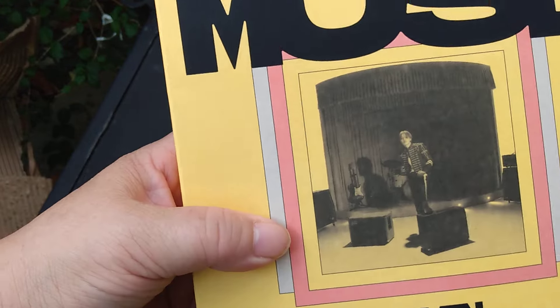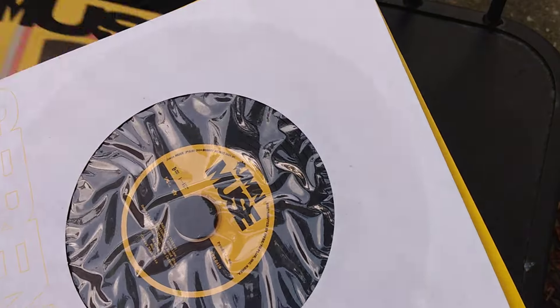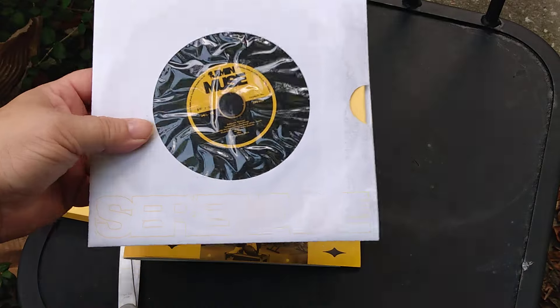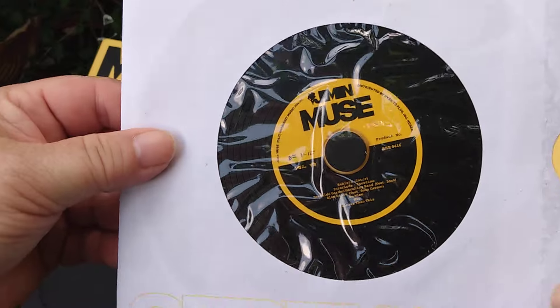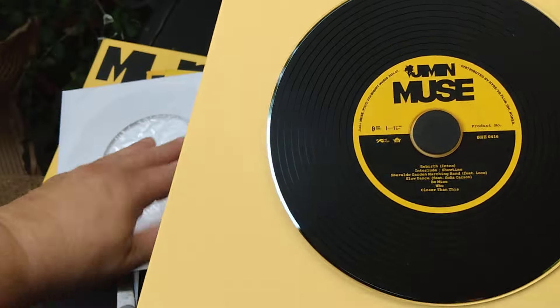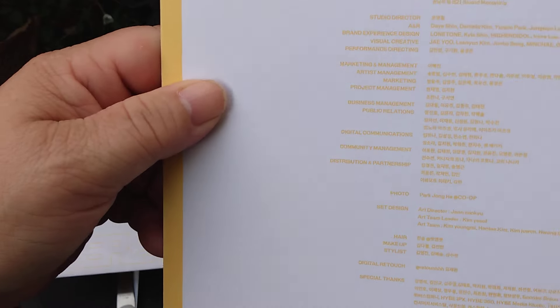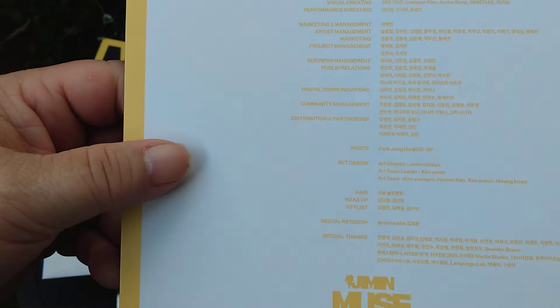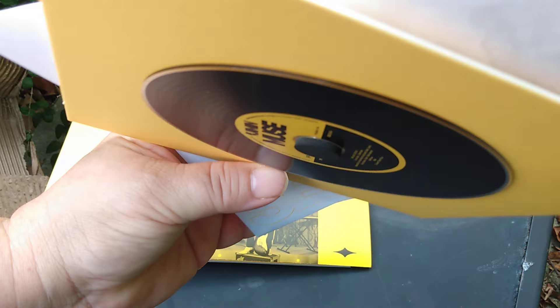It has a little scuff up there — I'm not sure how it got scuffed already when it had plastic on it. So it looks like this is the CD, so he has it like an album. And then on the back, it's just all the who produced it and songwriters and things like that.